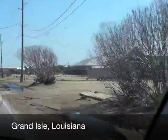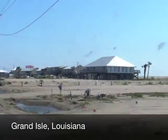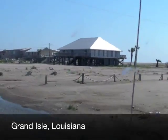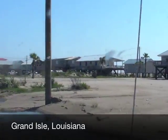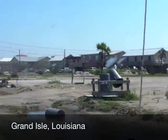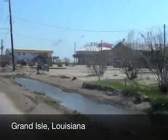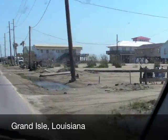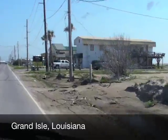Much of the dune out there was destroyed — they're probably rebuilding it. It was completely vegetated, and they just piled it back up. There is overall unvegetated sand throughout this area, and you can see the sand in the ditches. This is not what it looked like prior to Gustav, for sure.